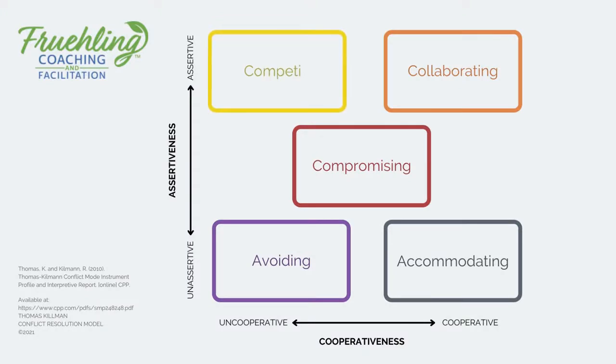The upper left-hand quadrant is competing. Competing is really the power mode, and I have seen this where the assertive behavior is so extreme. I actually think it moves out of Thomas Kilmann's assumption that everybody has appropriate behavior on a team into aggressive, inappropriate behavior.